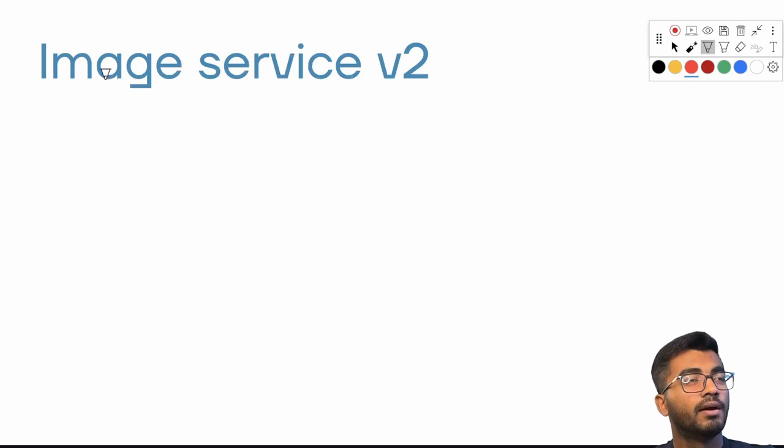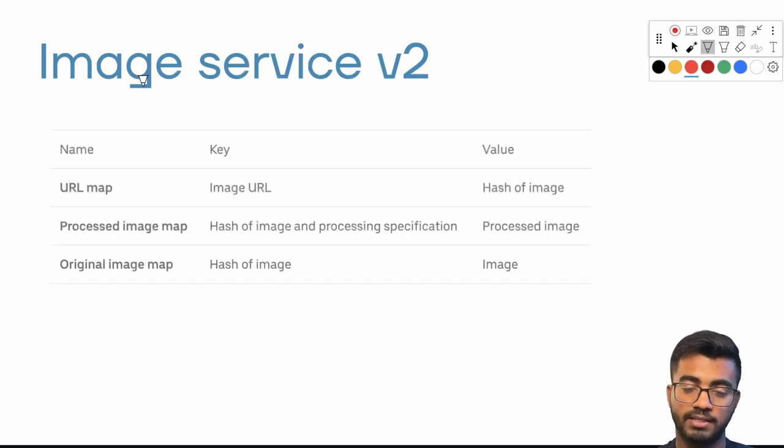So the team decided to update and upgrade the service to fix these pain points. Whenever a problem involves storage and mapping one thing to another, what comes to mind? A hash map — and that's exactly what the Uber Eats team did. They introduced three hash maps to optimize the whole operation: one called the URL map, one called the original image map, and one called the processed image map.